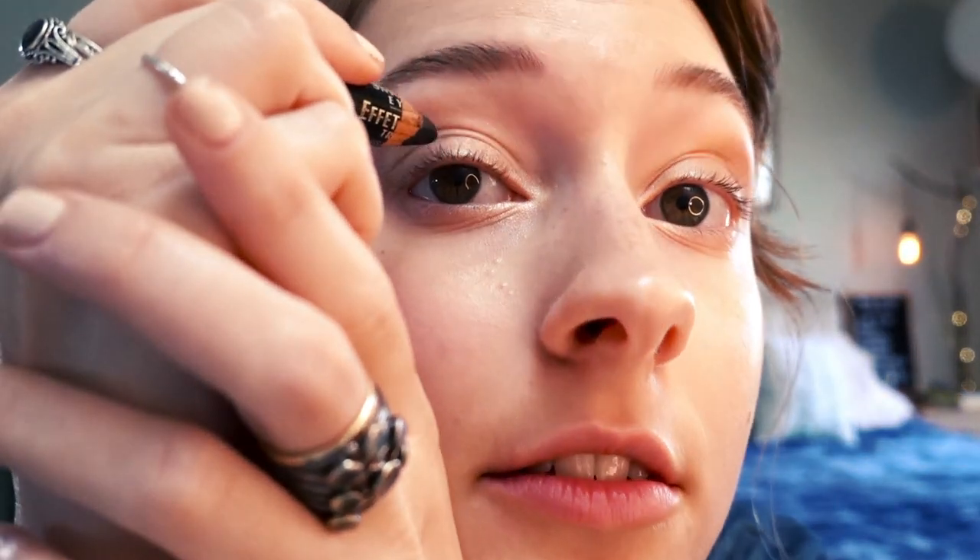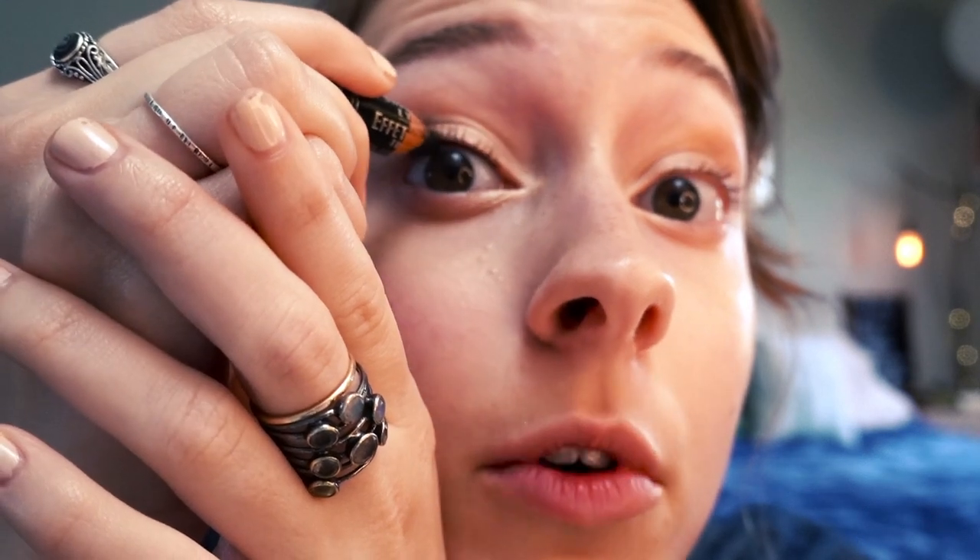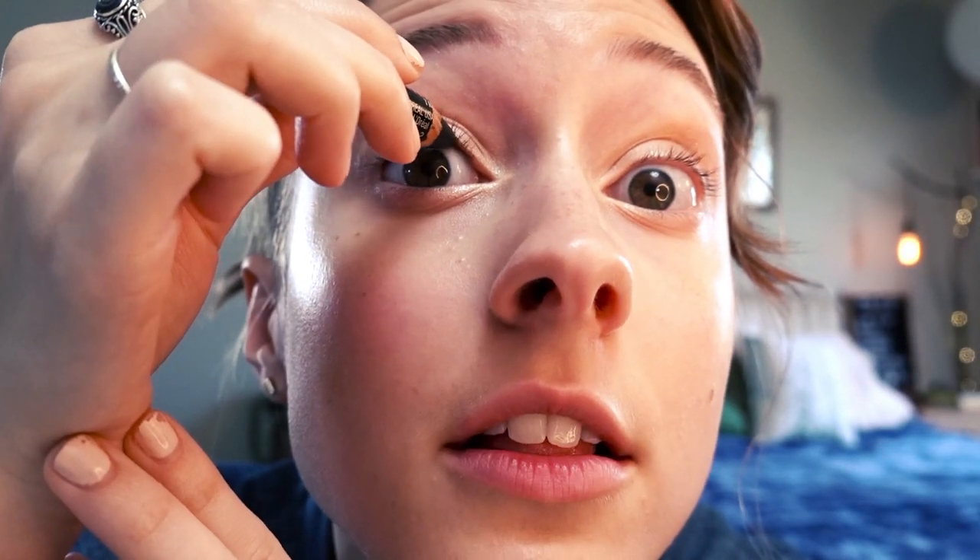I basically just line my waterline with this pencil. I go and line the top waterline, and this stuff just goes on really well. Then I blink and close my eyes, and it automatically transfers to the bottom because that's how your waterline works — it's watery.